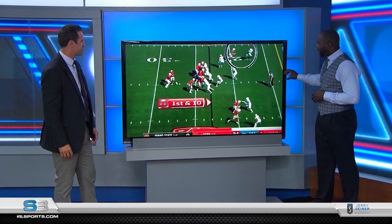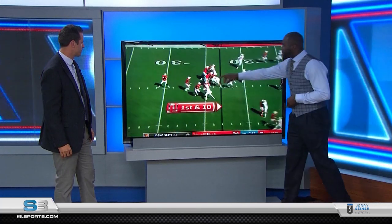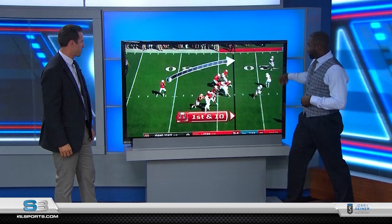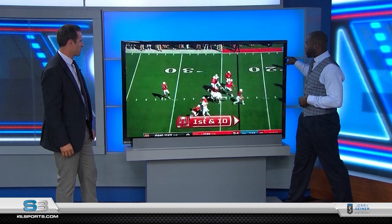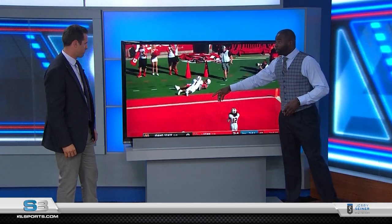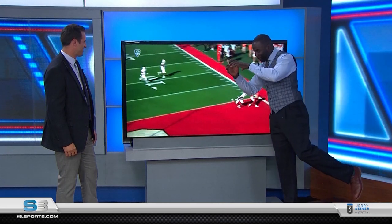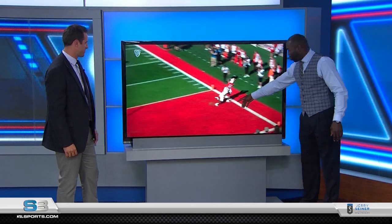They start with two high safeties and then rotate to thirds. Once he sees that it's thirds, he knows he has one-on-one with the corner and Brian Thompson back there — and that's just athlete on athlete. He puts the ball on the money. He caught it out of bounds with one foot in, but they practice this all the time. What we call it in the NFL is Tony Toetap — that's what Antonio Brown used to call it — and that's exactly what he does getting the ball in the end zone.